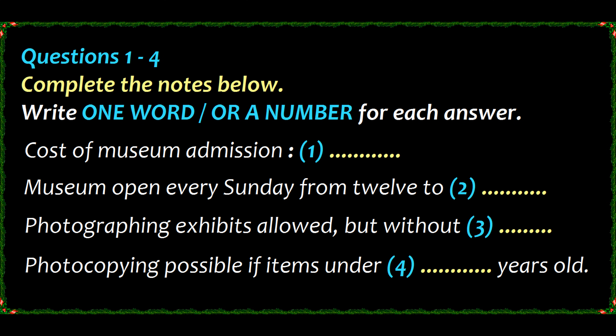Opening hours for visitors are from 10 o'clock in the morning till 5 in the evening on Tuesdays to Saturdays, 12 to 5 on Sundays and 10 to 7 on Thursdays in the summer months. It usually closes for three days over Christmas, a couple of days at New Year and three days for the St. Charles Fair in early September.